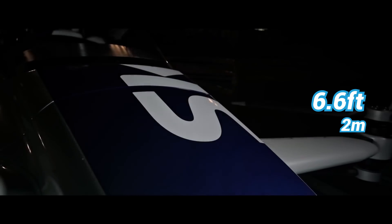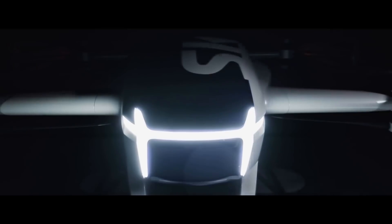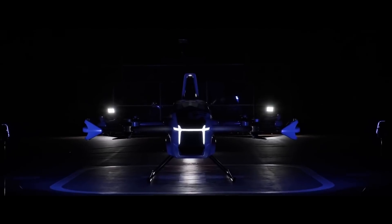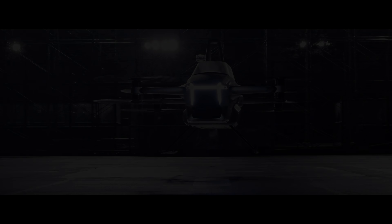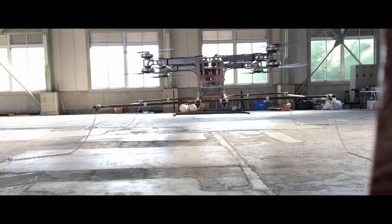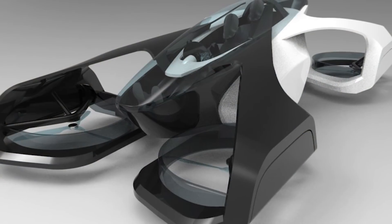With a length of 13 feet and 6.6 feet of height, the SD03 is just small enough to fit into two average parking spaces and ideal for urban use. The company is currently waiting for approval for flights beyond the test field by the end of 2020, and it expects a two-seat commercial vehicle by 2023.